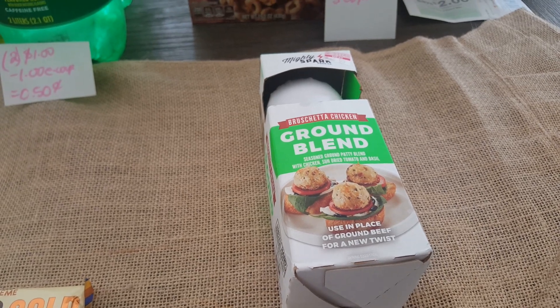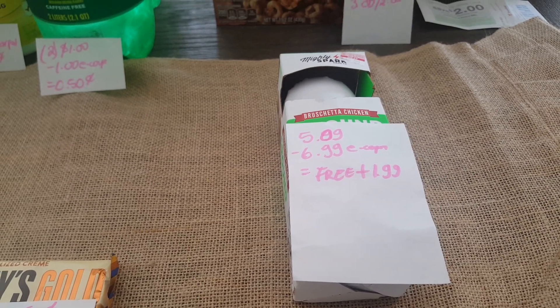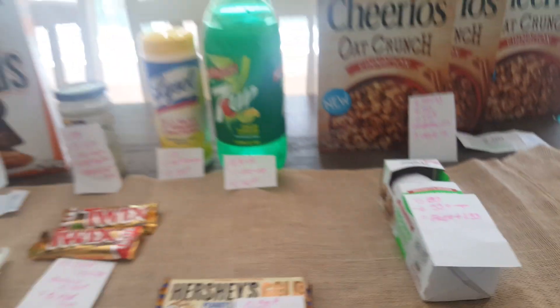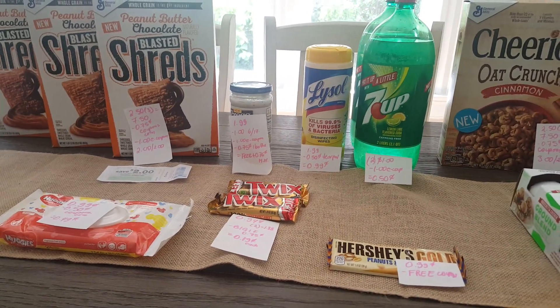Our freebie is the Ground Blend — it has to have the chicken on it. It's $5, and the e-coupon automatically takes off $6.99, making it free plus a $1.99 moneymaker. These are all the new deals I have for Stop-and-Shop — have a wonderful day!